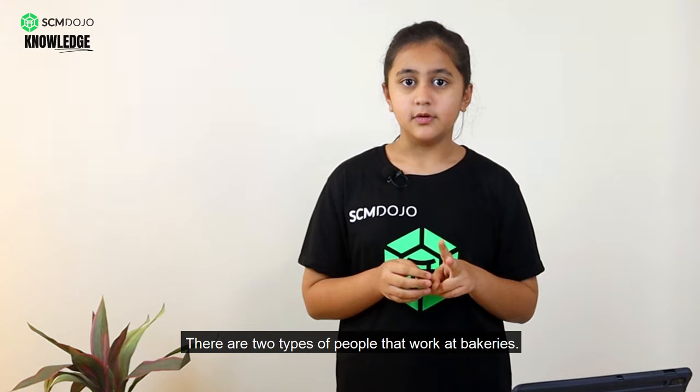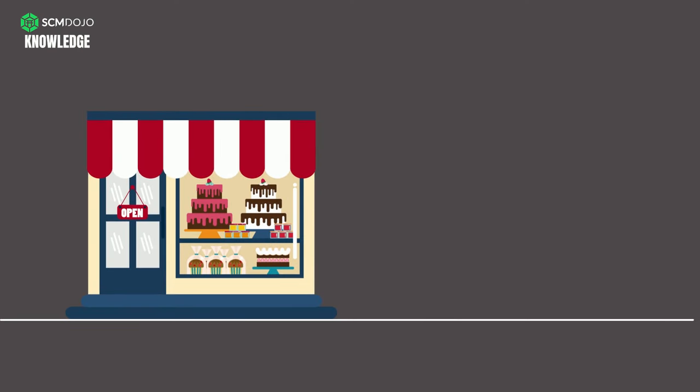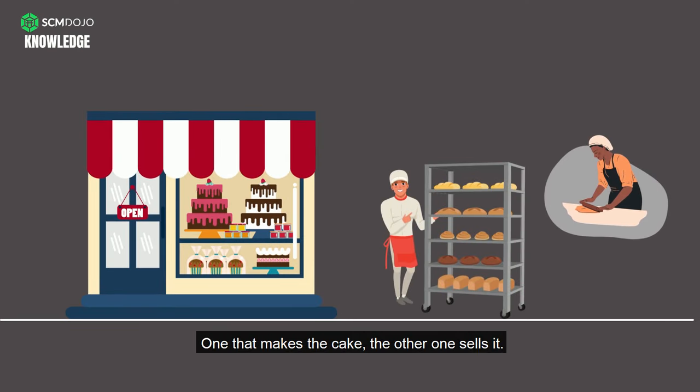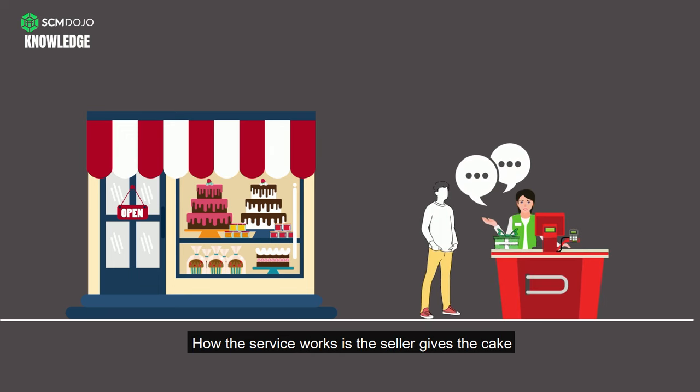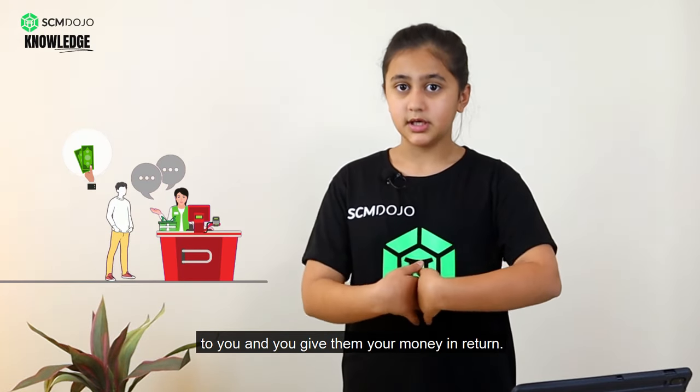Now the bakery needs to make the cake and sell it. There are two types of people that work at bakeries: one that makes the cake, the other one sells it. How the service works is the seller gives the cake to you and you give them your money in return.